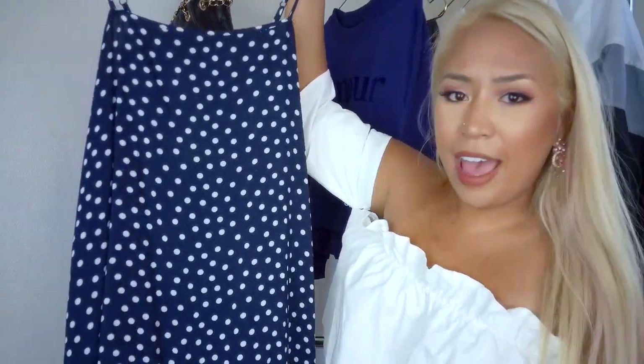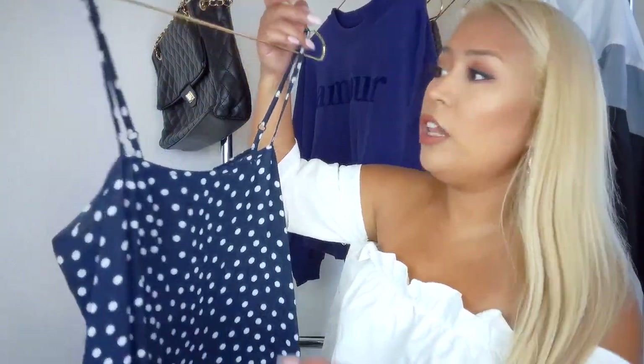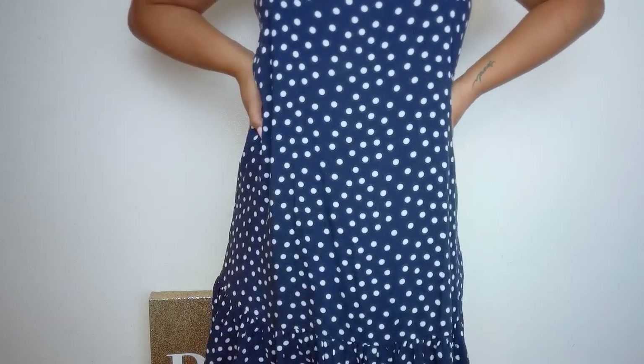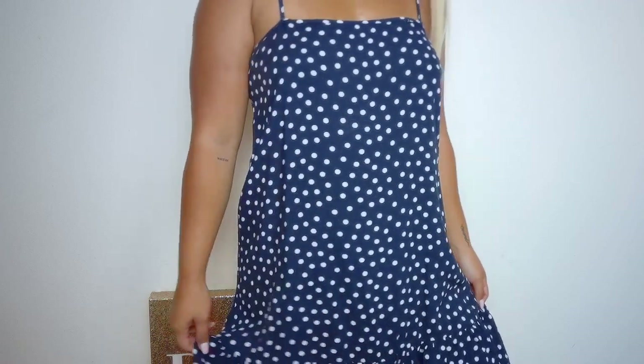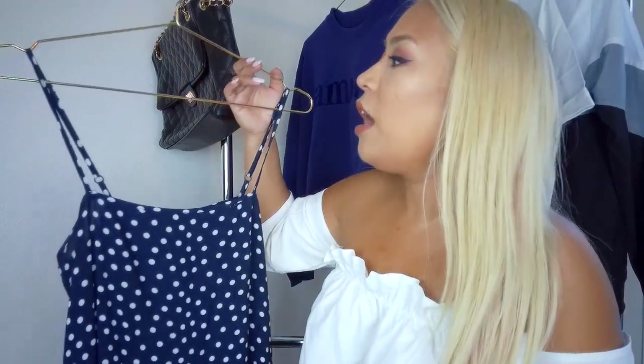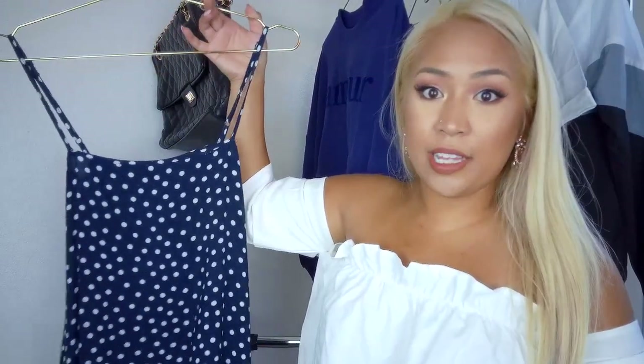Moving on to clothing from Cotton On — the first item I've been raving about on Instagram and wore in my latest lookbook. It's the Lenny Frill Hem Dress — a navy polka dot dress. It's so pretty, super airy and comfortable, with adjustable straps and a subtle ruffle detailing on the hem. I got a small. This is my favorite work outfit right now — I just throw on a denim jacket and booties or wedges for summer. In the fall, throw on a leather jacket and knee-high boots and you're set.